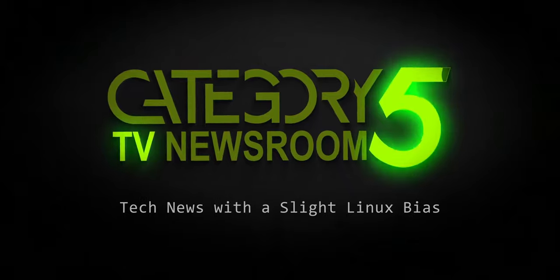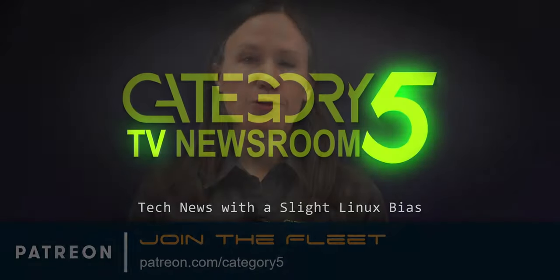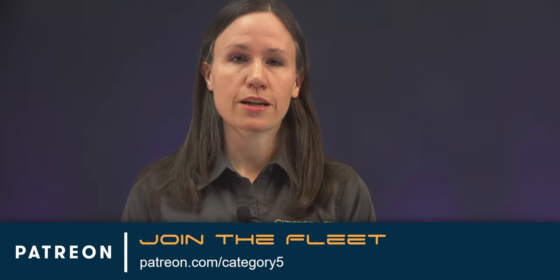Covering the week's top tech stories with a slight Linux bias. If you enjoy your weekly tech news with a slight Linux bias, become part of our fleet. Choose your rank at patreon.com/category5. Let's get into it.